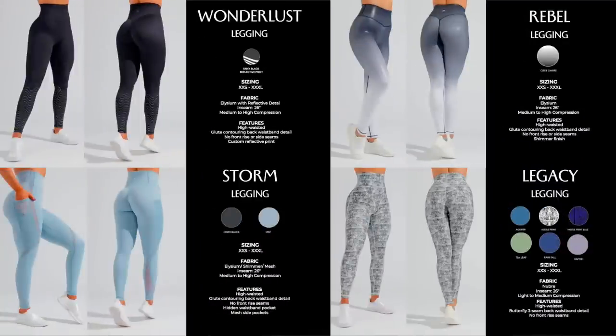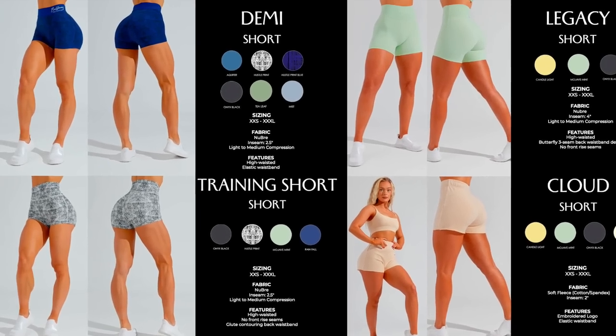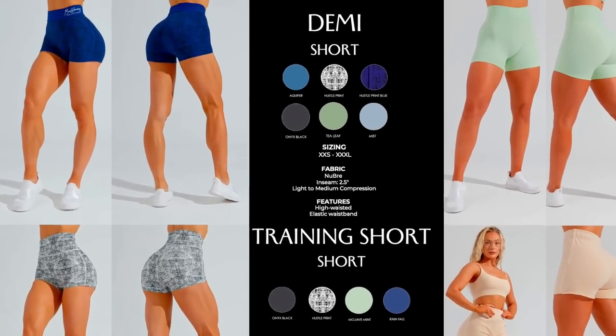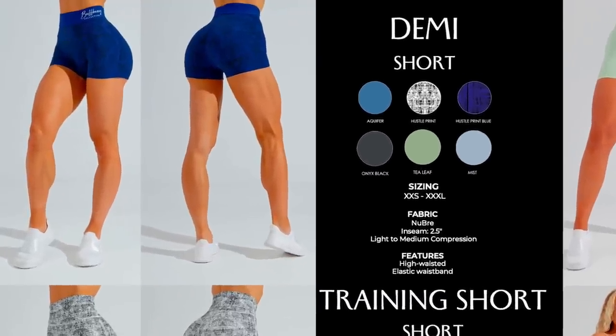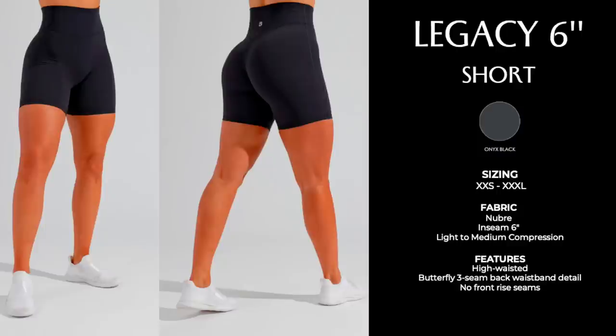We have the Wanderlust legging, Rebel legging — I grabbed those in gray ombre. Storm legging — I grabbed the mist color, I had to. Legacy legging, which is my favorite Buffbunny legging; I didn't grab any this time, I wanted to try new things. Infinity legging. Cloud jogger — it's where it's at. Emerge legging, really cool, reminds me of the Viper legging from the Undead collection. Jewel Heather jogger — I got one of those. The Demi short — that 2.5 inch inseam is just a little too short for me. Legacy short — love those. Training short, also a little too short. Cloud short. Legacy six-inch short — now we're talking, that's more my speed, only coming in onyx black.